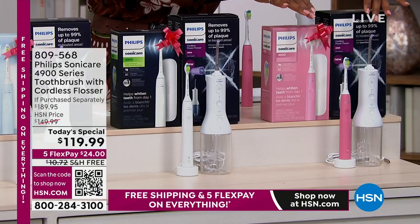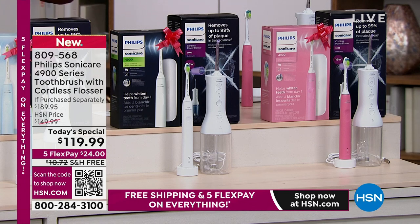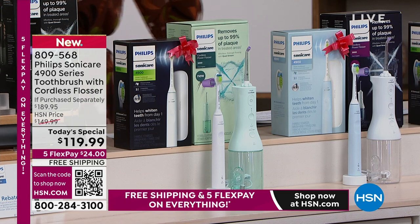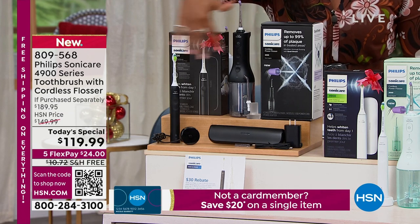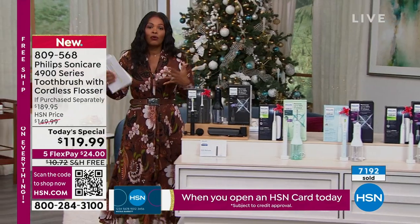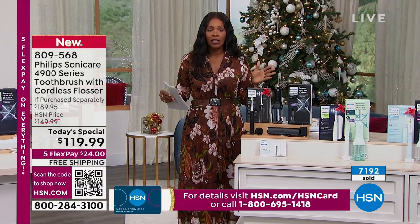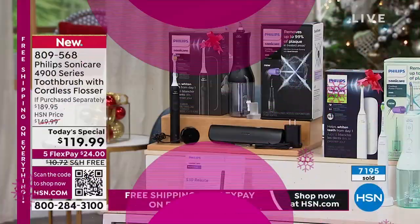Do you want the pink and white option, which has been very popular? We've also got white and white, sky blue and white, mint and white, and black and black. Pink and white and black and black have been the most popular today. You've got free shipping — in fact, it's free shipping on everything at HSN today. If you want to spread the payment out, it's $24 to get it home. You've got your complete oral care system, so definitely take advantage of it.